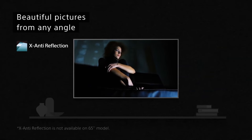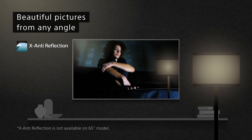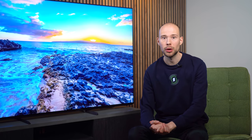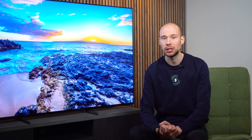Extra anti-reflection reduces the glare on the screen caused by the sun shining in or a lamp. This technology actually cancels that out, showing deep blacks without distractions, and in our testing it worked really well. Just be aware that extra anti-reflection is only included on the 75-inch and 85-inch models of the X95J.